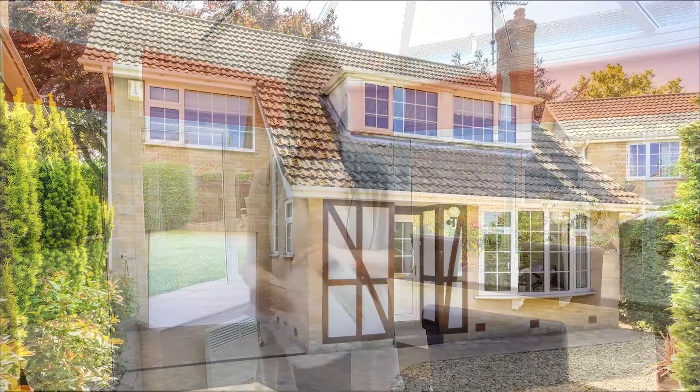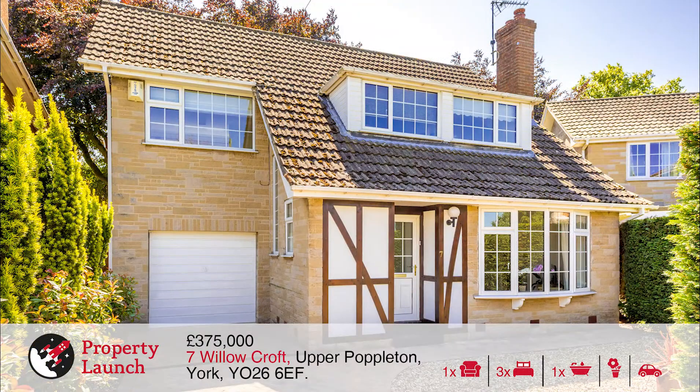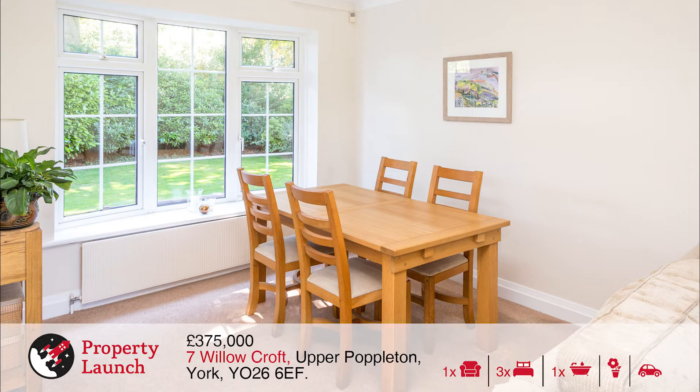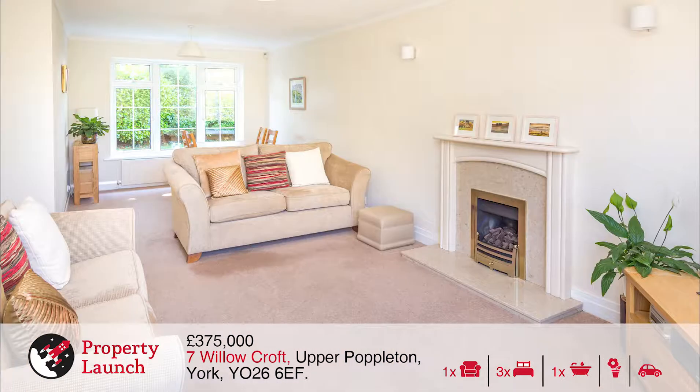The next property is number 7 Willowcroft, a three bedroom detached home coming to market for £375,000. This attractive well-presented three bedroom detached home is situated on a pleasant street within a highly sought-after village, which has a range of local shops, a primary school, train station and amenities, and enjoys easy access to York, Harrogate and the A1M.